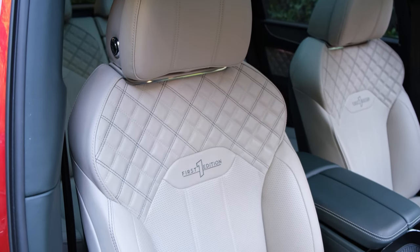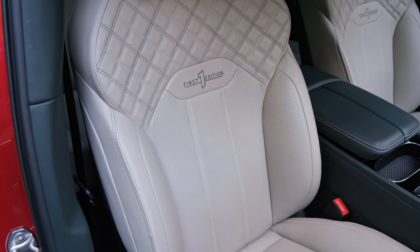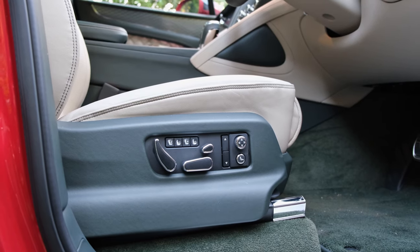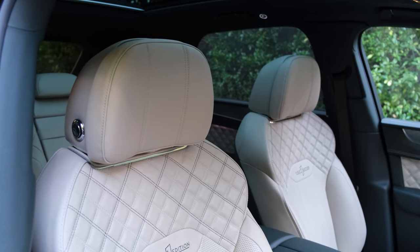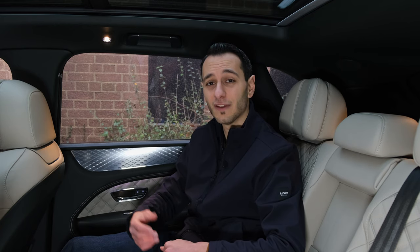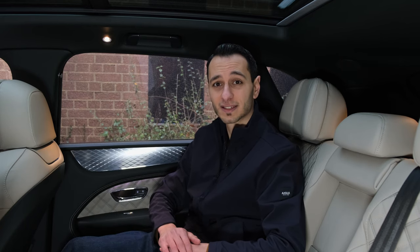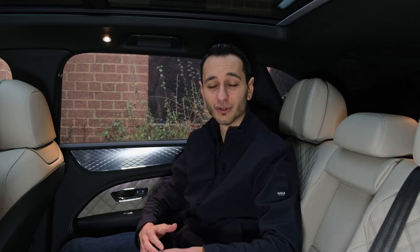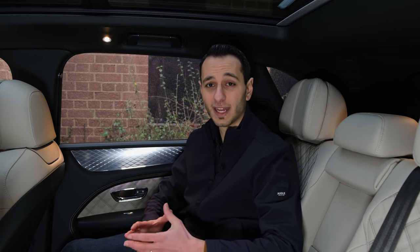The seats are plenty soft and comfortable at both front and rear. The front two have electric controls to find the right position. It is a shame that massage functions aren't standard and must be purchased as an option. Similarly, the rear middle seat doesn't have a heated or cooling option, but the two main rear seats and the two front seats do have both heating and cooling available.